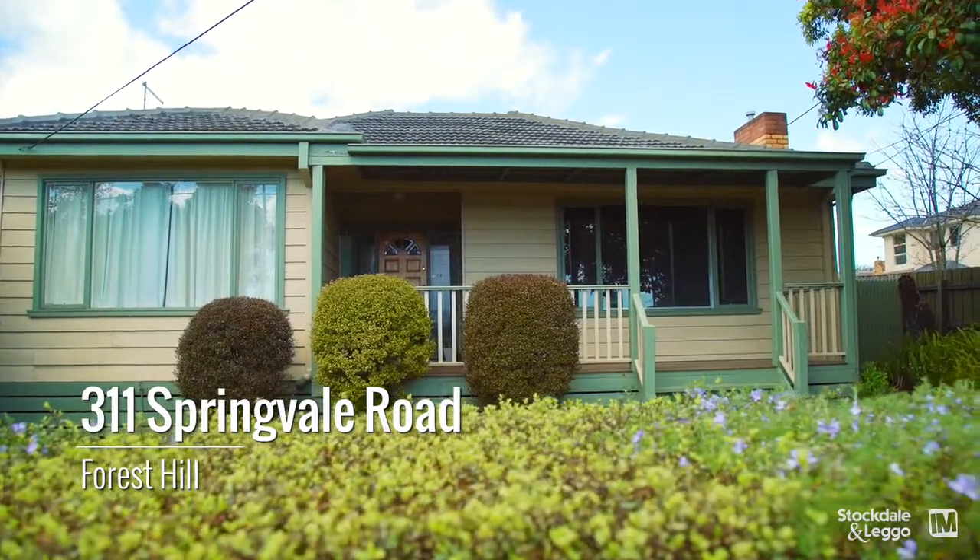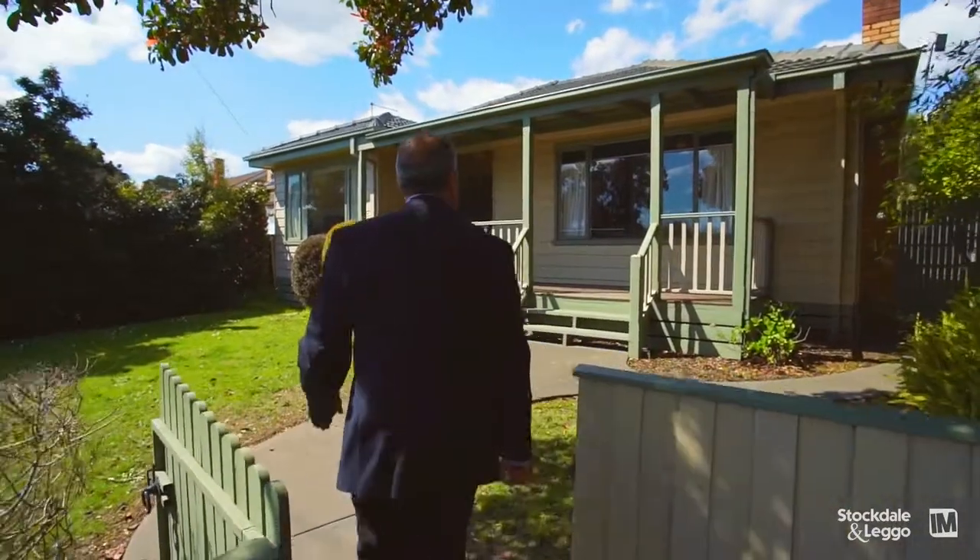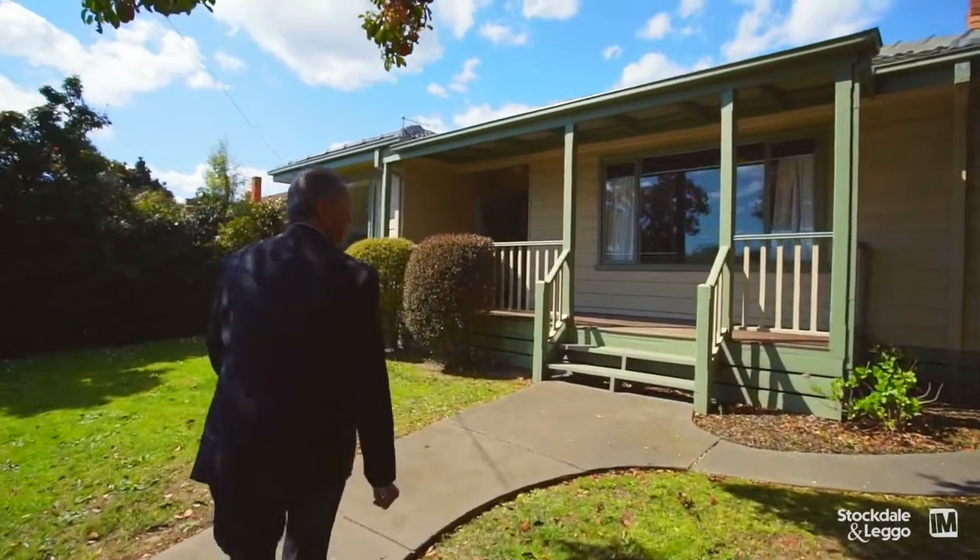I was very impressed coming up to the front door of the property. It's got very good street appeal — the fact that it's got the bullnose veranda at the front and wider weatherboards than normal. It's unique.